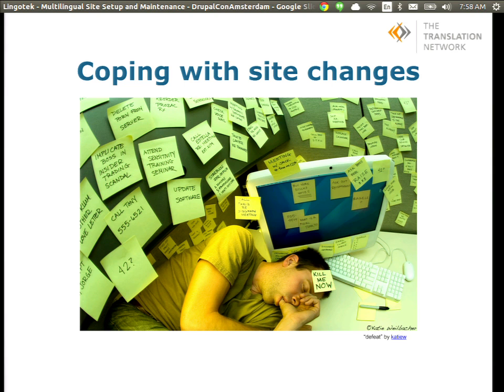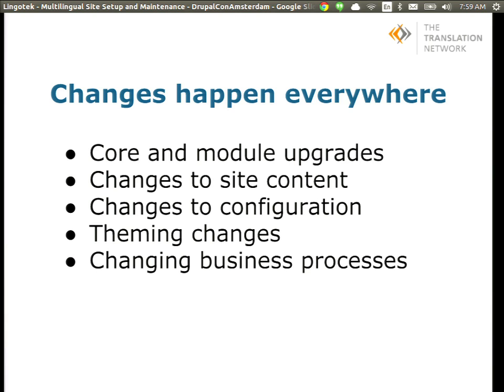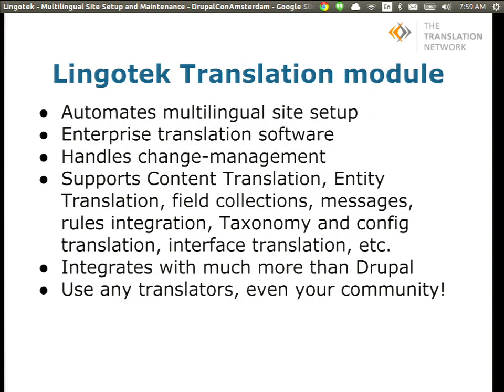When coping with site changes — 30 seconds after you complete a website translation, your editor will come to you with a change, and changes won't stop coming. There are lots of different places changes happen: core module upgrades, changes to site content, configuration changes, a new manager changing business processes. We focus on letting you see incremental changes as clearly and easily as possible so you know what changed. You can send updates automatically or manually — all the tools are there.